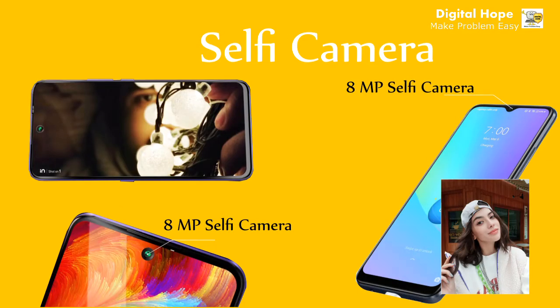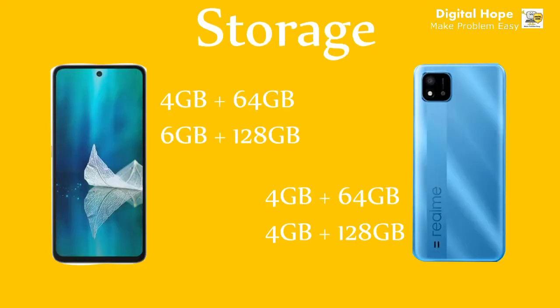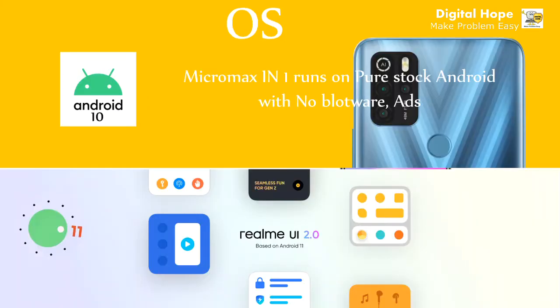Now if we compare the front cameras, both phones support an 8-megapixel front camera. If we compare storage, Micromax In One has two variants: 4GB + 64GB and 6GB + 128GB, while Realme C25 comes with 4GB + 64GB and 4GB + 128GB variants. So Realme C25 does not support 6GB RAM, but Micromax In One does, which is great in this category.